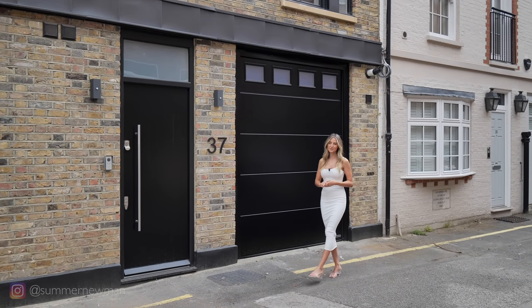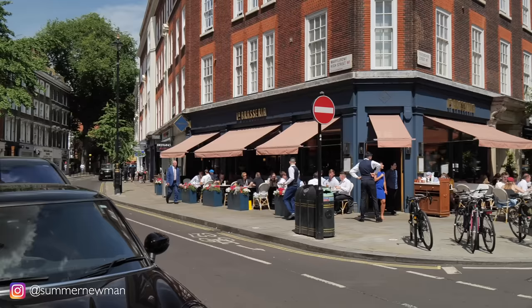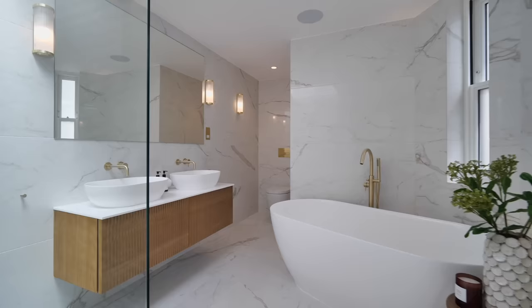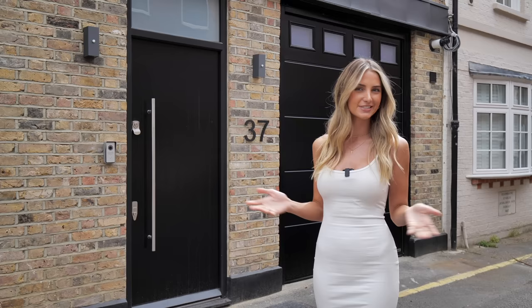Welcome to Devonshire Place Mews, tucked away off Devonshire Street, only moments from the shops and restaurants of Marylebone High Street. This beautiful home has four bedrooms, four and a half baths, and is 2,700 square feet. It's listed with Beecham Estates for six and a half million pounds. I'm so excited to show you around, so let's start the tour.